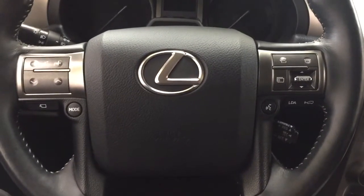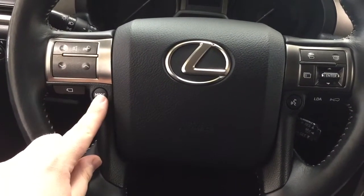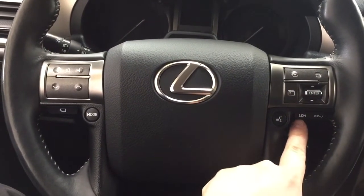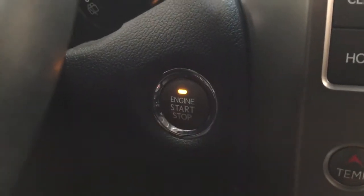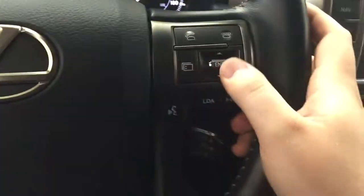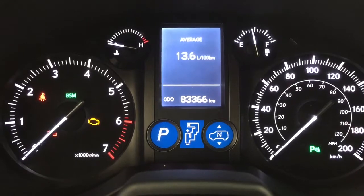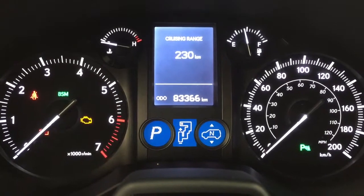Controls on the steering wheel include a volume control scroll function, view button for your 360-degree camera, mode select, Bluetooth connectivity, display settings, voice recognition, lane departure alert, and cruise control. You also have push button start — just put your foot on the brake, hit the button, and it starts automatically. The display shows your exterior temperature gauge and digital compass, and using the scroll function on the right side of the steering wheel you can view lap time, average speed, current fuel economy, cruising range, and additional features.